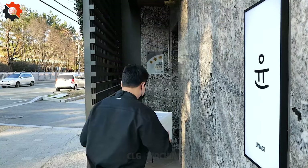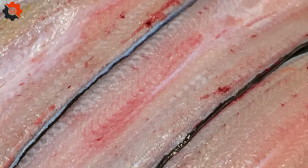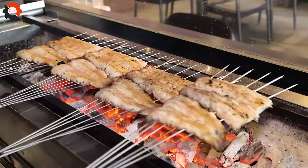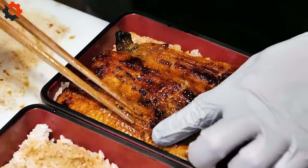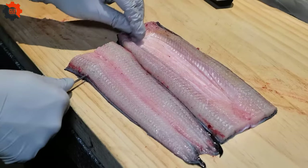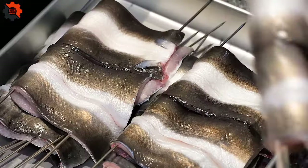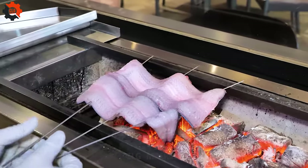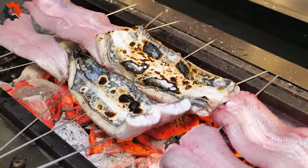In the bustling streets of Seoul, a small eatery is making waves with an unexpected delicacy — Japanese grilled eel over rice. Despite being a traditional Japanese dish, this eatery has managed to captivate the taste buds of locals and tourists alike. The magic happens at the hands of Chef Lee, who meticulously grills each eel to perfection, infusing it with a blend of secret spices that elevate its flavor profile. The aroma wafting from the grill is enough to draw in passersby, and once they taste the first bite, they're hooked.